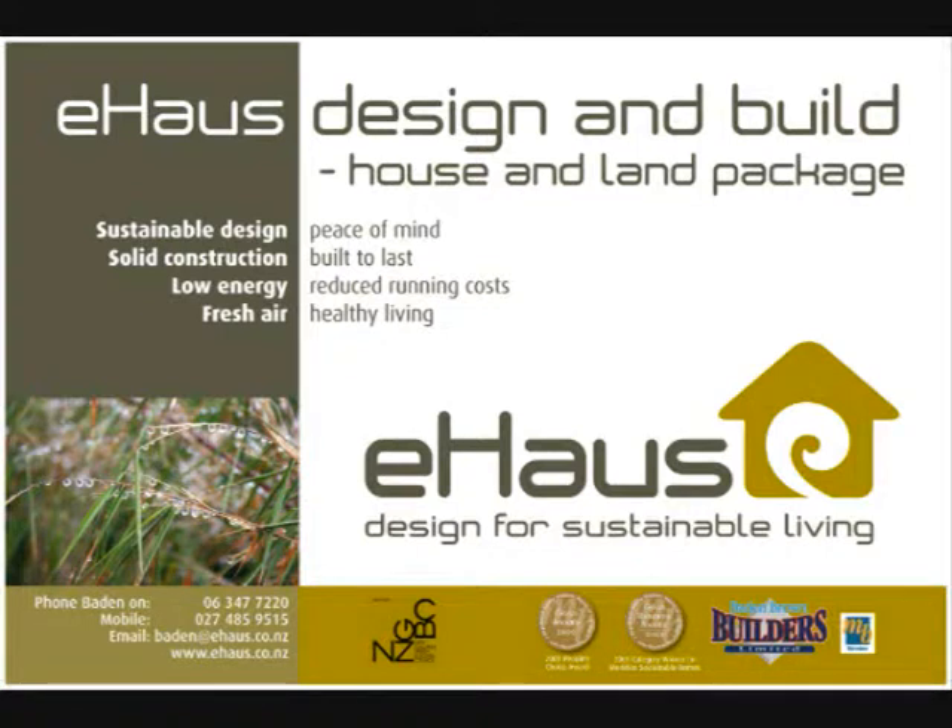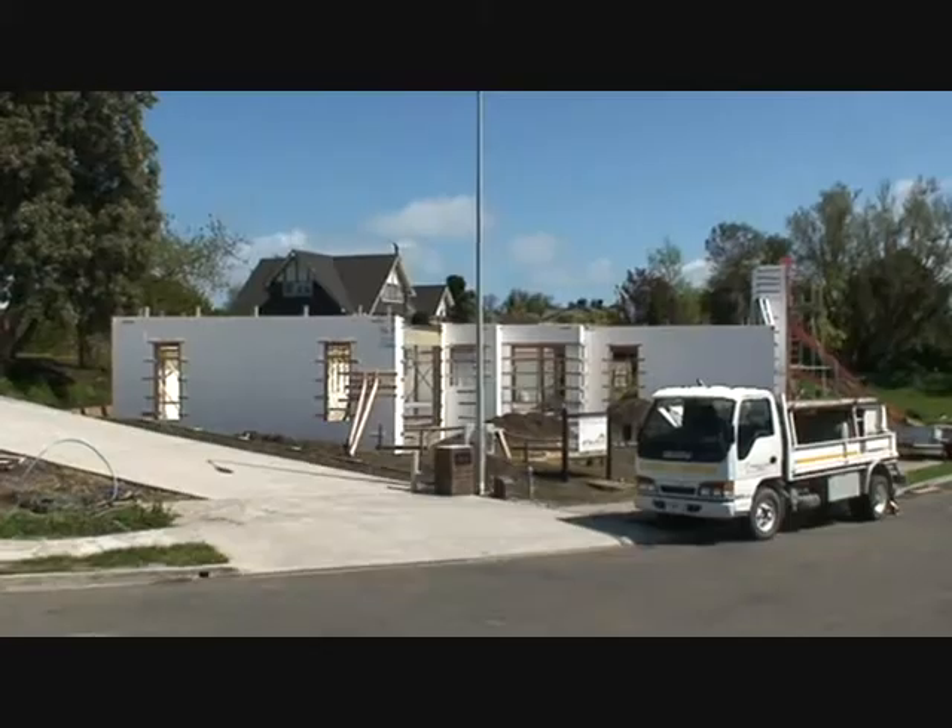Welcome to 5 Webster Place, Whanganui, and the construction site of the e-house show home.